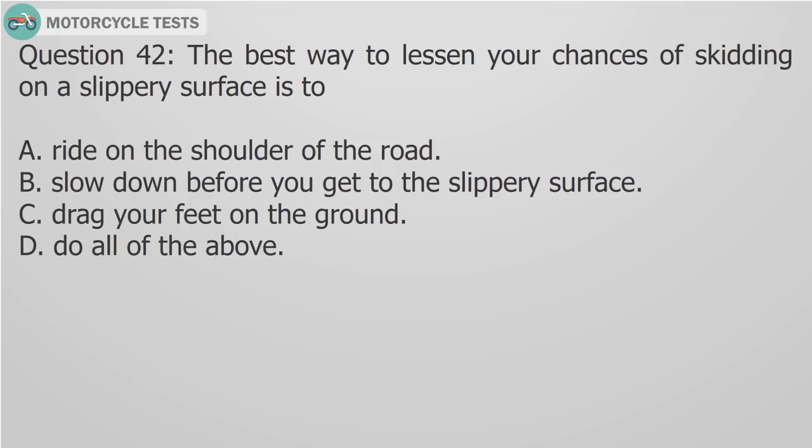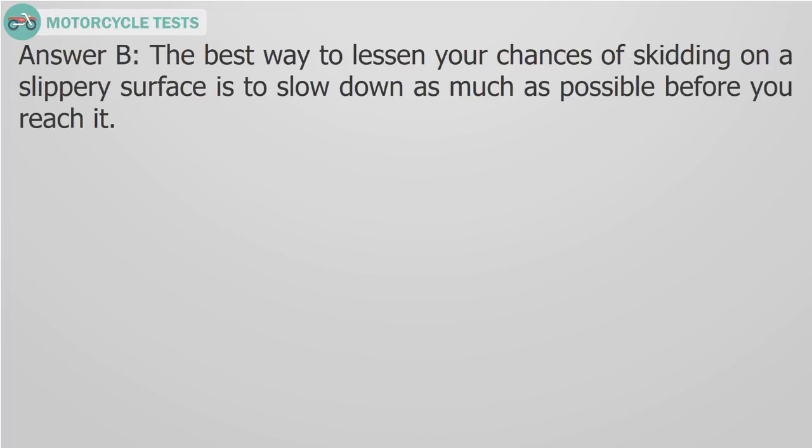Question 42: The best way to lessen your chances of skidding on a slippery surface is to A) Ride on the shoulder of the road, B) Slow down before you get to the slippery surface, C) Drag your feet on the ground, D) Do all of the above. Answer B: The best way to lessen your chances of skidding on a slippery surface is to slow down as much as possible before you reach it.